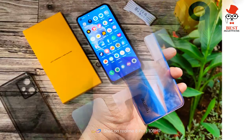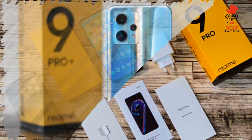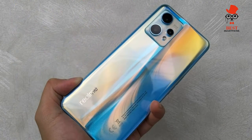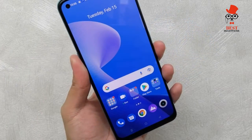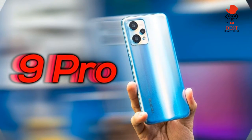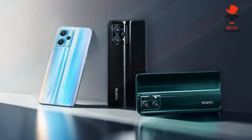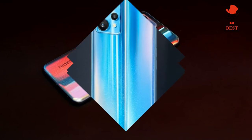On battery life, wireless charging is not supported, but with a generous 4500mAh capacity, the Realme 9 Pro Plus has decent battery life overall. In testing, the phone managed a respectable 13 hours and 23 minutes of constant video playback. Fast charging is available but results are described as mixed.